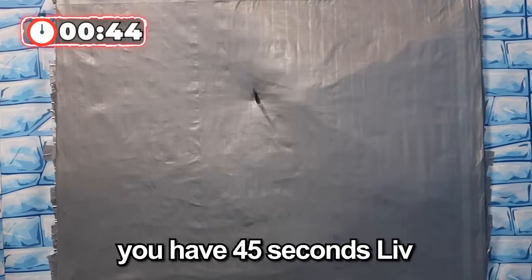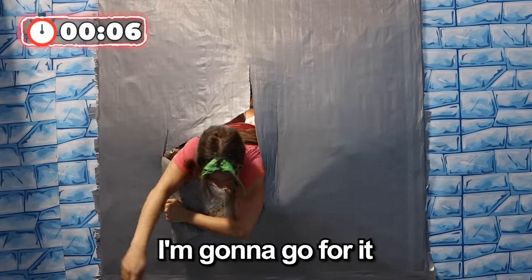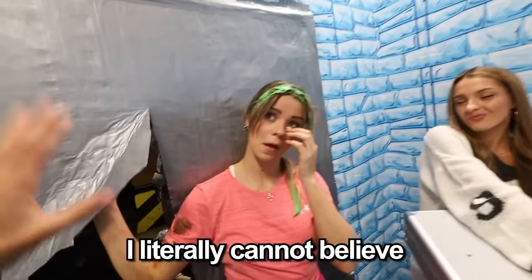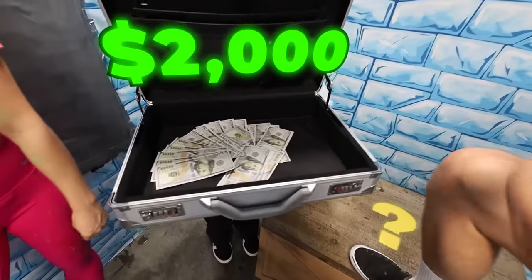Time's running. You have 45 seconds, Lynn. 30 seconds. Keep cutting. Make it through. She's going! You have won $2,000!